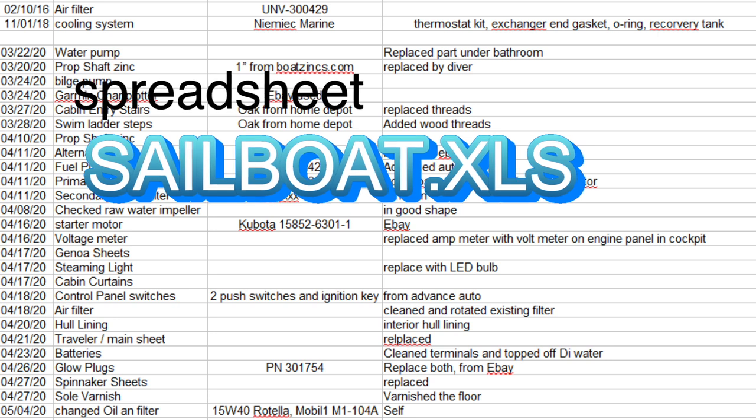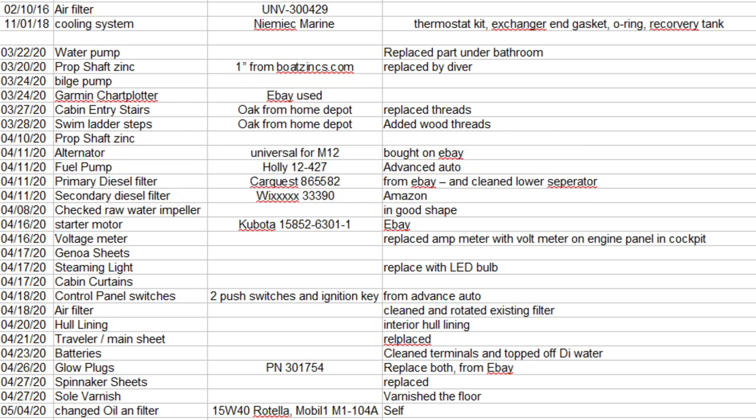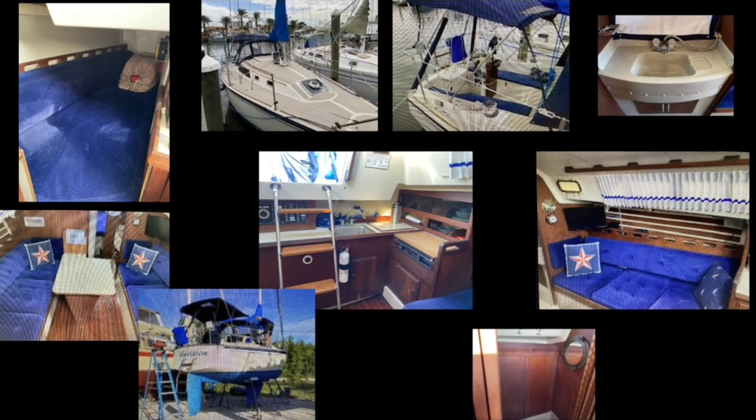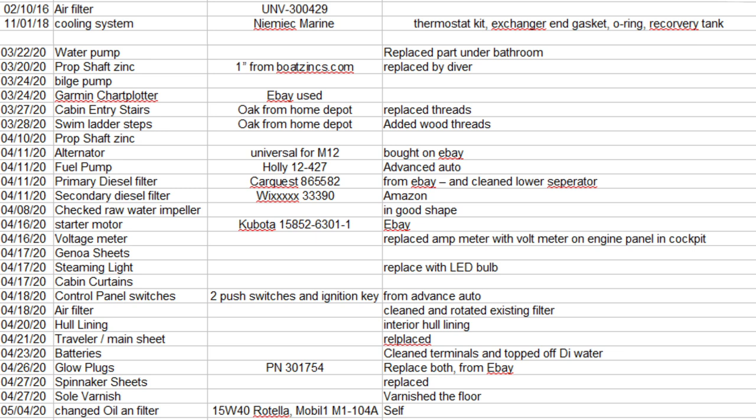In fact, I wanted to find a boat where the owner kept a spreadsheet of all the maintenance done. When we found Envision, she was not only beautiful inside and out — she had a long list of continual maintenance already completed. Here's the spreadsheet the previous owner kept, which he sent me via email before we bought the boat.